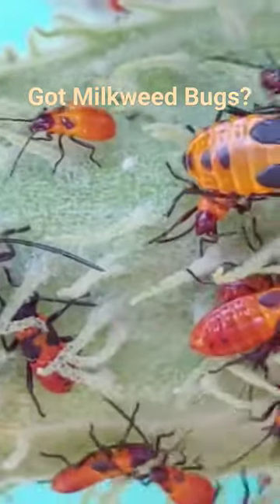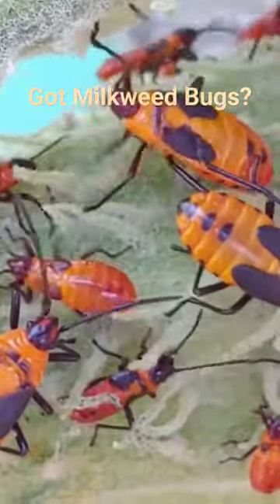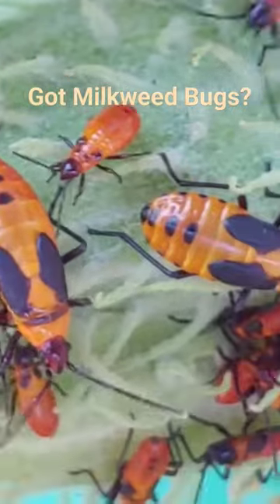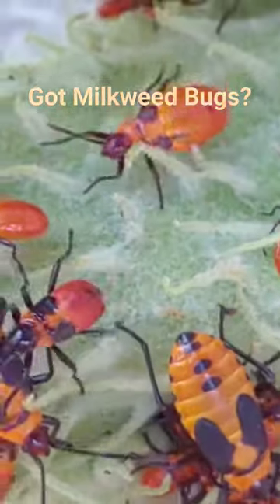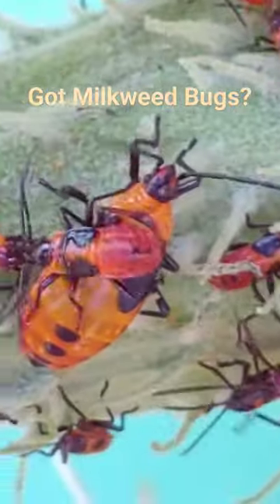Milkweed bugs can eat other seeds. For example, you can collect some milkweed bugs and keep them at home and watch them go through their entire life cycles by feeding them raw shelled sunflower seeds and milkweed.